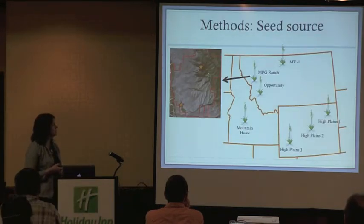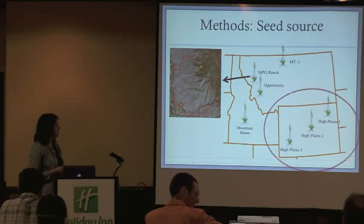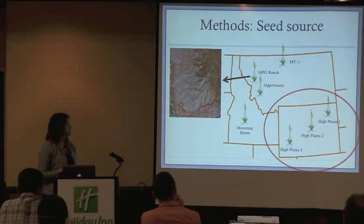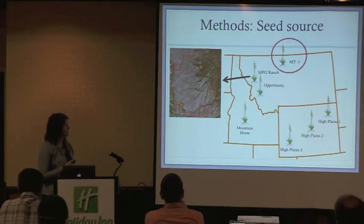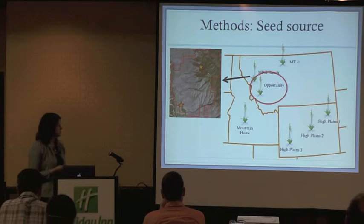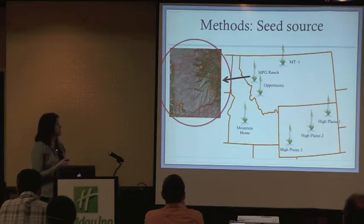We sourced six different seed sources of Sandberg's, originally from Montana, Wyoming, and Idaho. High Plains is a cultivated variety sourced across Wyoming from three accessions — a composite of these three. MT1 is a collection from Toole County, Montana. Opportunity is a cultivated variety from Anaconda, Montana. Mountain Home is a cultivated variety from near Mountain Home, Idaho. And lastly, we have two local populations sourced from MPG Ranch: local population 15, a higher elevation collection, and local population 10, a lower elevation collection.